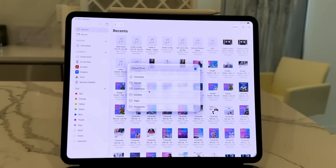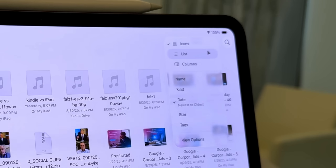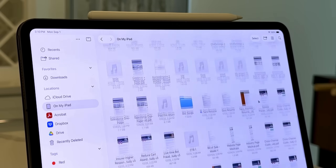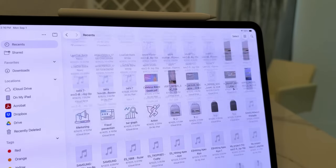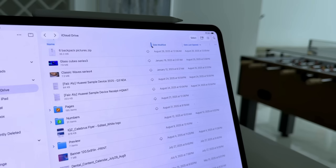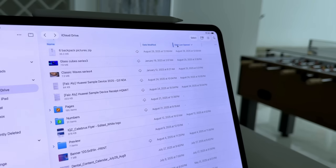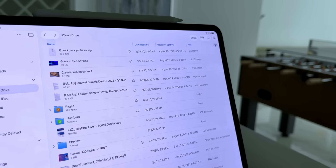For example, if you're working on client projects buried three folders deep, you can skip the clicks and land right where you need to be. You can now toggle between icons, list, or columns. Icons are perfect for visual people — great if you're browsing design mockups or images. List view is better when you've got long file names or need details like size and modification date, and you can even resize columns.